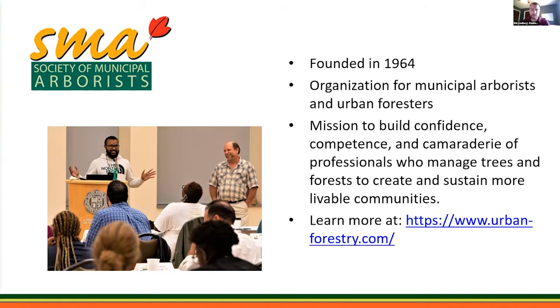I want to give a shout out to our co-sponsor for this webinar, the Society of Municipal Arborists. Founded in 1964, this organization serves municipal arborists and urban foresters throughout the world. Their mission is to build the competence and camaraderie of professionals who manage trees and forests to create and sustain more livable communities. You can learn more at www.urban-forestry.com — it's a really great organization and I encourage all of you to take a look.